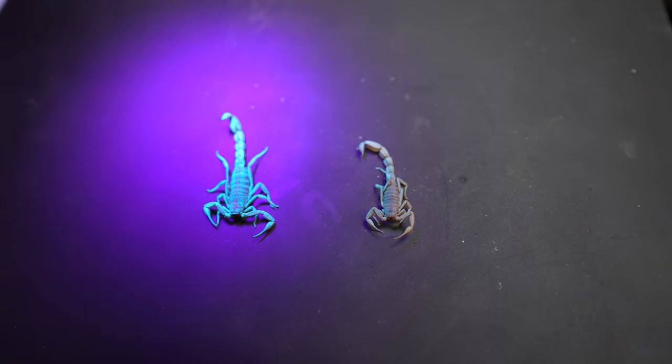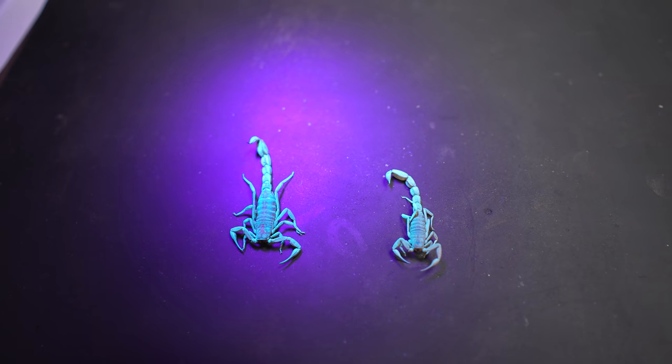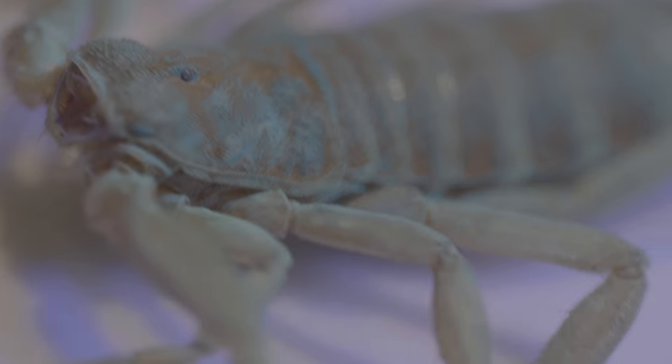But why are scorpions fluorescent? The professor has about six hypotheses and tests them one at a time. Almost all scorpions fluoresce — only one very small group that lives in caves doesn't — but all the other scorpions fluoresce.